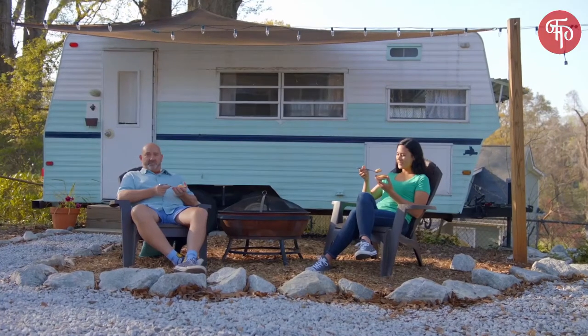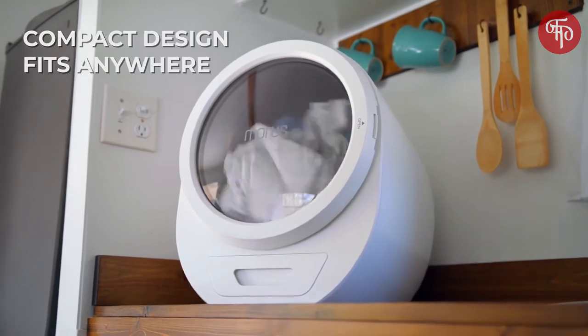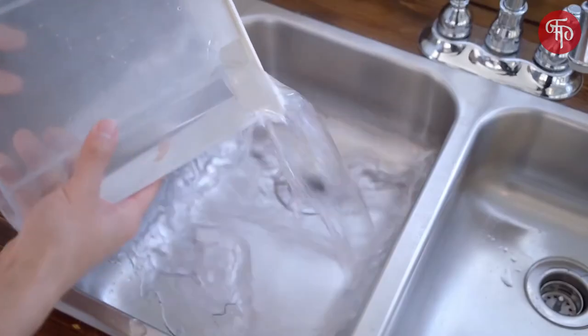Taking the Morris Zero on the go with you is as easy as pie. Its compact body makes it easy to move around, and because it's ventless, there's no need for complicated pipe setups or installation. And when the detachable tank is full, you just remove it, dump the water, and it's good to go.